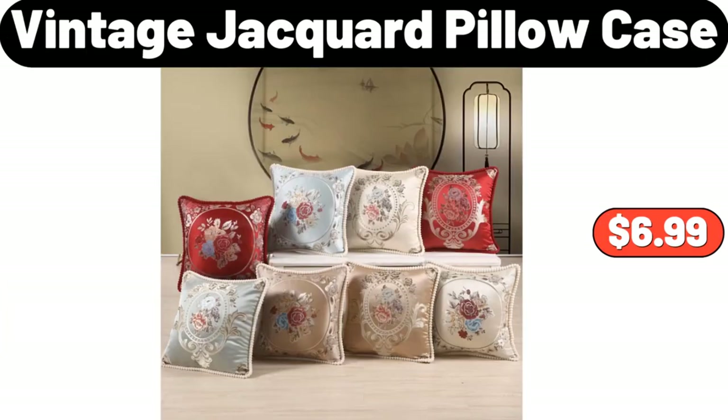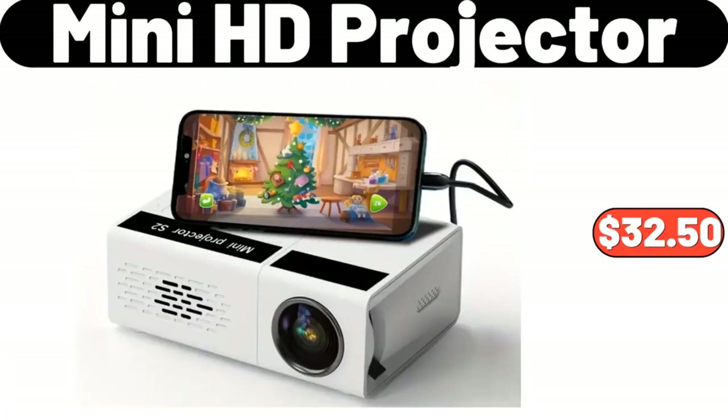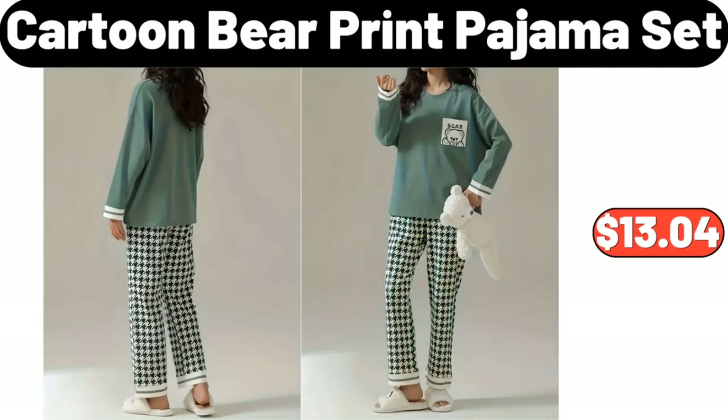Vintage Jack Card Pillow Case, $6.99. Mini HD Projector, $32.50. Cartoon Bear Print Pajama Set, $13.04.